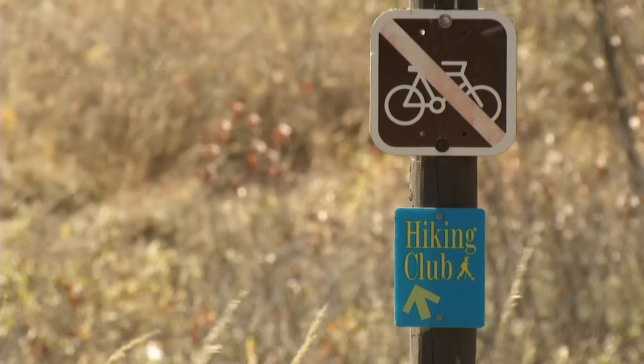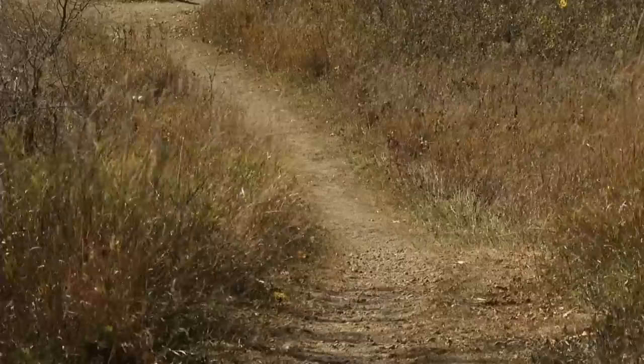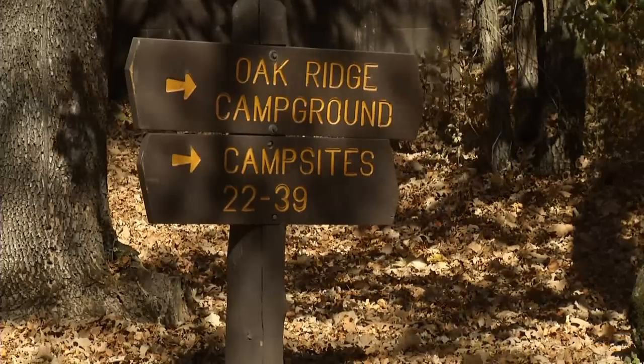There's about a mile of interpretive trails, and a mile hikers club trail that goes up to the highest point out by Oak Campground.